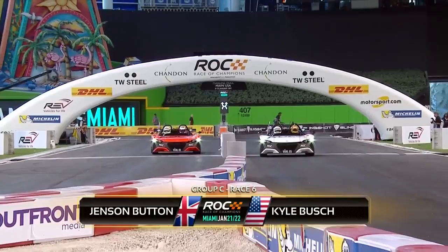Two-litre, four-cylinder engine. Kyle Busch in the white car, Jenson Button in the orange.